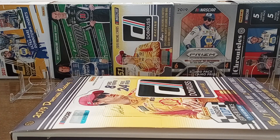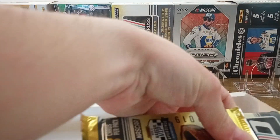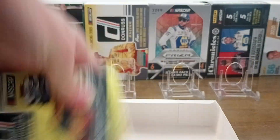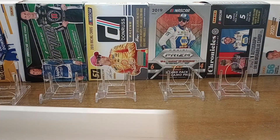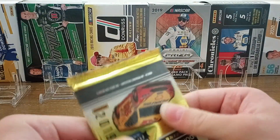Welcome back to another hobby pack opening of 2019 NASCAR Donruss Racing. We're going to open up three packs this week because we have an odd number. He wants to open the thick one — this one is a little thicker. We'll use that from the last one. Let's put these two over here and let's go.